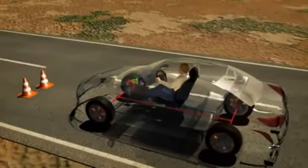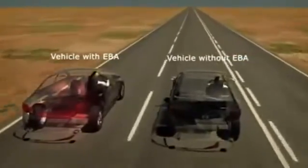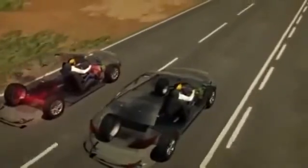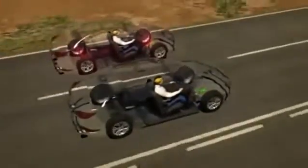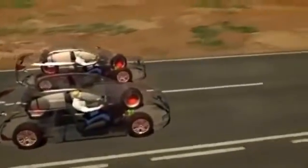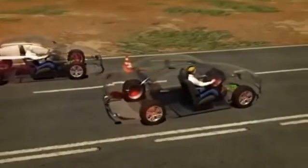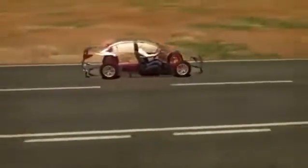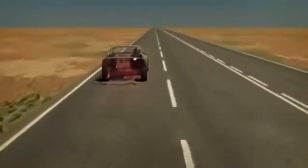Let's take a look at EBA in action. EBA helps a driver avoid accidents by reducing emergency stopping distances and ensuring that if there is a collision, the impact speed is lower.